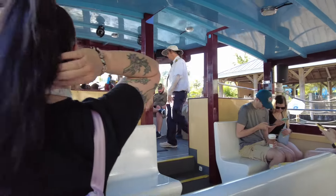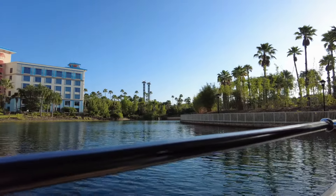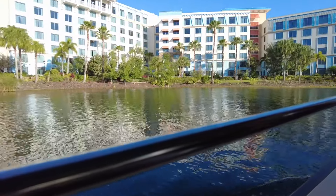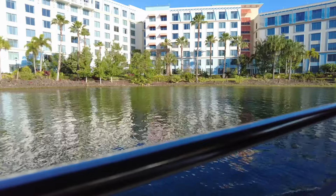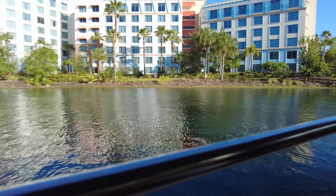Hey everyone and welcome back to Travels in Tranquility. We are continuing our wonderful vacation at Universal Studios Orlando, and this is day two of our trip. Yesterday we did our VIP tour which covered both parks — that will be linked in the description box below or you can just go back a couple of videos and find it.